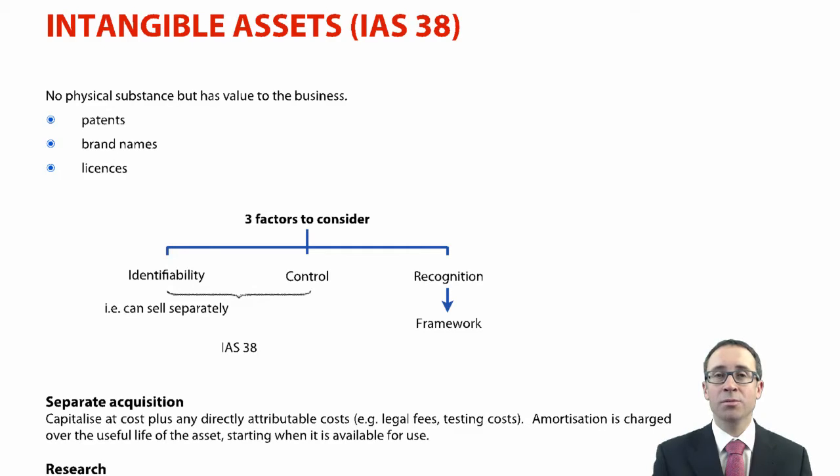Key points about intangibles are that they have no physical substance compared to your tangible non-current assets such as PPE, but they bring value to the business — they bring inflows of economic benefits. Common examples are patents, brand names, and licences.